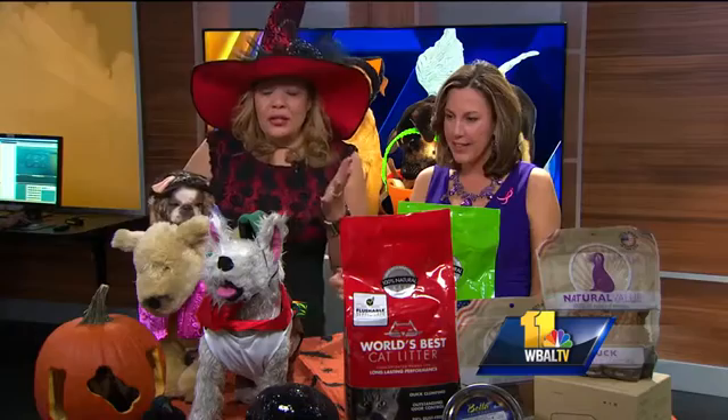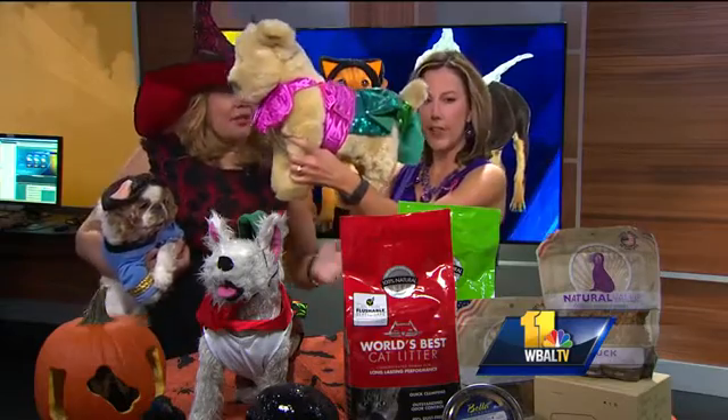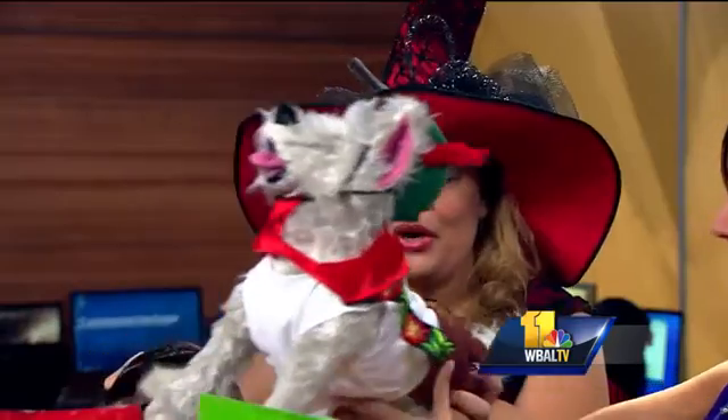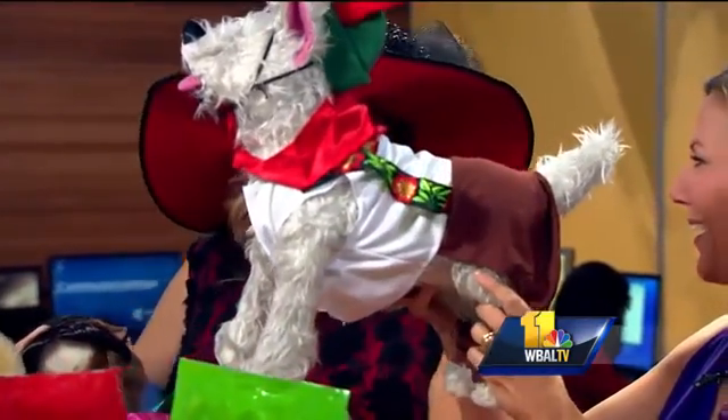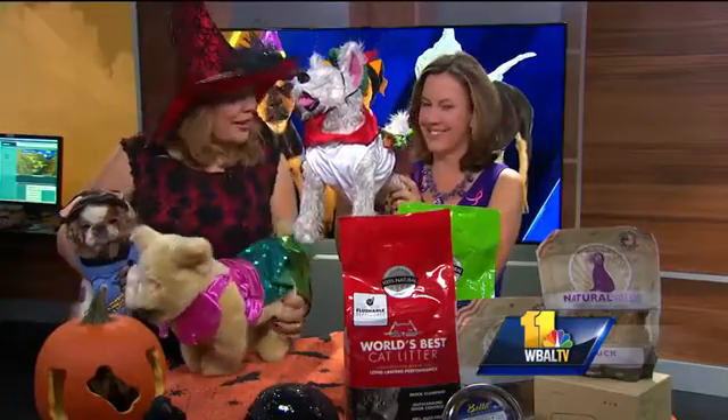You have some examples of some costumes right here. We've got this awesome Little Mermaid right here — she looks really awesome. Nice and bright, really colorful. And then you guys in Baltimore love your beer, so let's celebrate Oktoberfest. Barktoberfest! I like that — I'm going to take that.